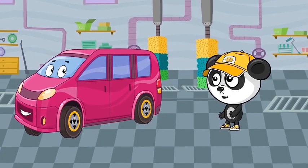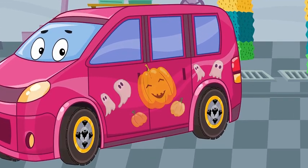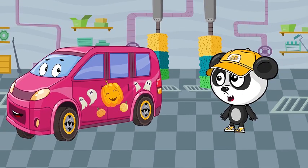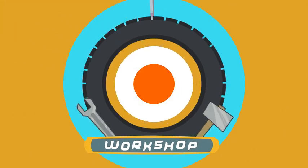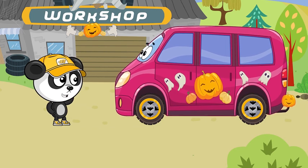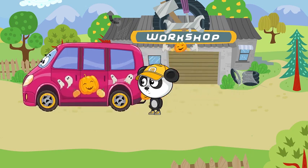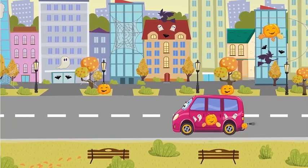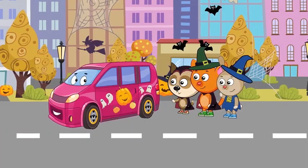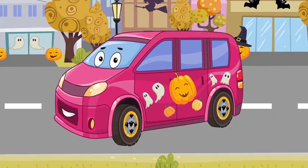"You look great already. Let's just add a few things. Awesome — great job! Now you look really spooky. I think now you're ready for the party. Have fun, minivan! See ya!" Halloween party went great. Everyone really liked minivan's costume.